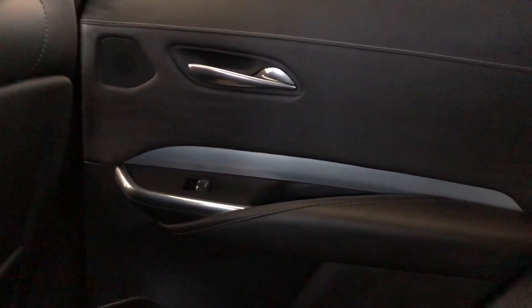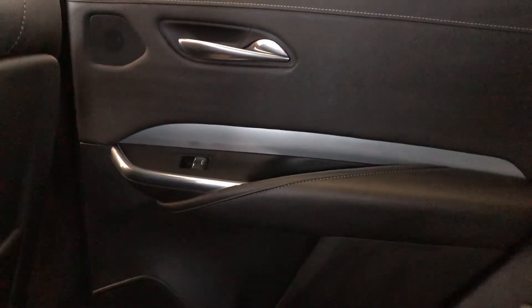Moving on to the rear interior now, we can see we have our black leather door panel, same as the front, with chrome door handle, speaker tweeter, window switch, speaker, and storage.